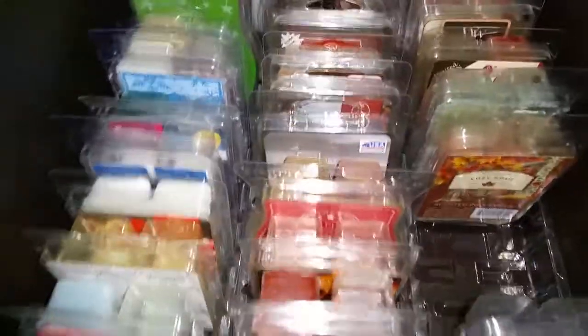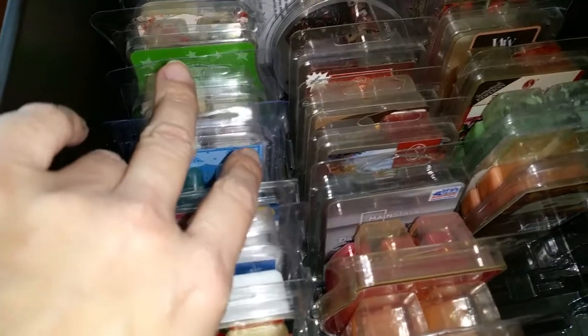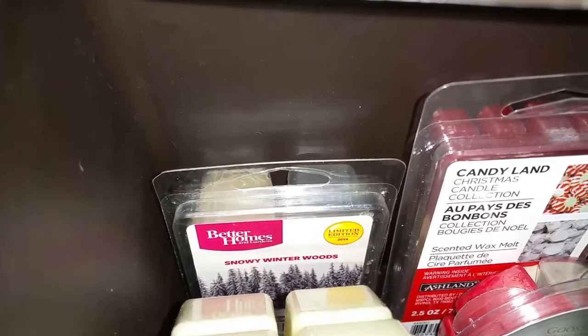Here we have winter and holiday type scents. This row is mint - not spa type mint, but peppermint, candy cane pepperminty type scents. So we have Candy Cane, A Wonderful Winter - one of my favorite scents, Maybe It's Cold Outside - very pepperminty, Candy Cane Twist, Falling Snow from Sonoma, Frosty Winter Lights. These minty type scents are really only available around the holidays. Peppermint Eggnog, Peppermint Winter from Green Mart, Snowy Winter Woods - it has kind of a little bit of a smoky note but it's really more minty than anything.